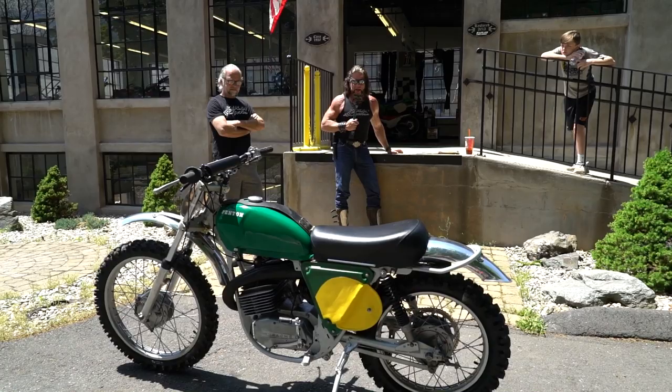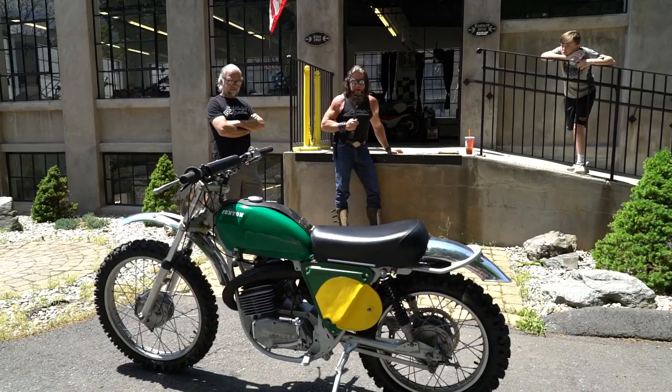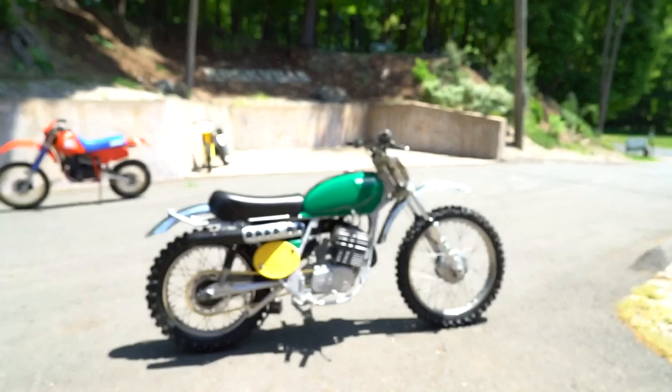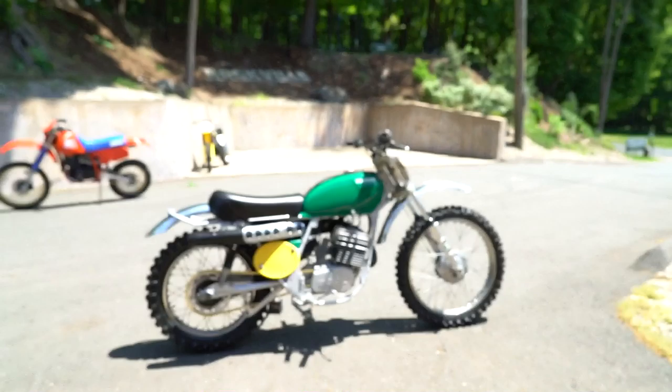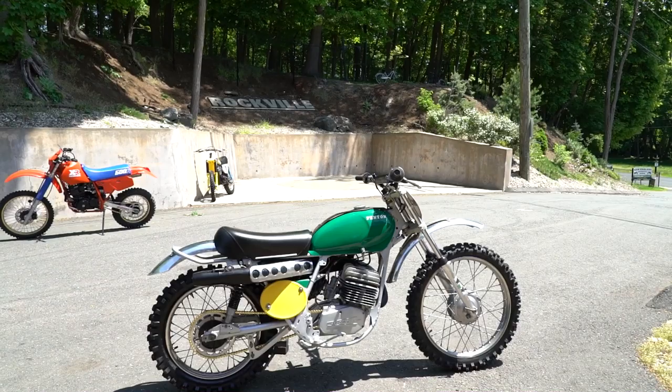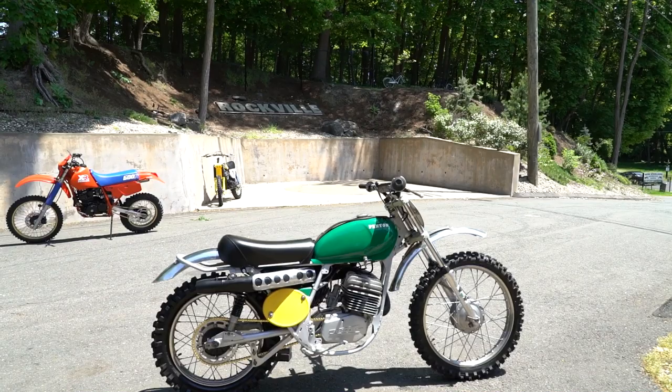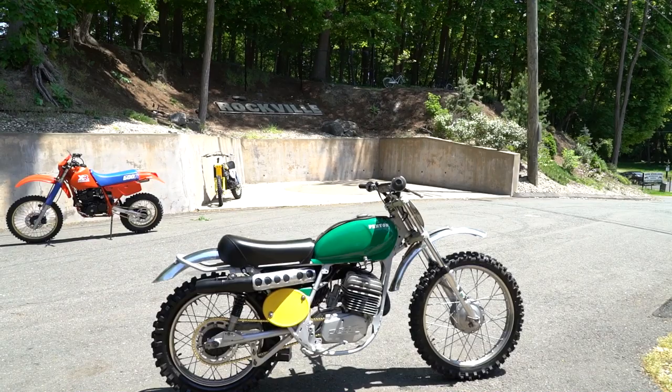This bike can compete at the national level today at the AHMRA vintage AMA-sanctioned motocross and enduro races. It does have the lighting coil — it doesn't include the headlight, but you can put one on. It's world championship caliber motocross equipment. The Penton is easy to maintain and is an excellent mount, not only for the expert but also the beginner, due to its wide power band. So if you want to get into vintage racing and don't want a CR500 that's going to kill you, this 125 is certainly an awesome machine.